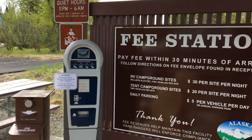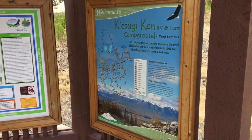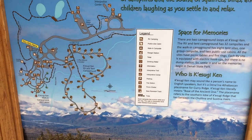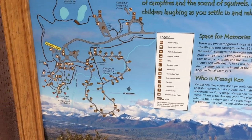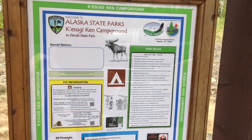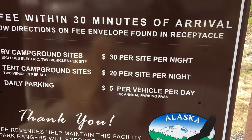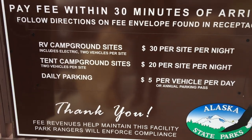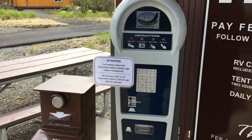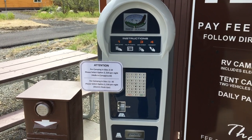When you get to the park you'll find the fee station — this is pretty modern for an Alaska campground. There's a nice little map of the area with all the campsites listed. A little bit about the wildlife in Alaska state parks. The fee is quite reasonable: $5 per vehicle for day use, and $30 a night with electric on the RV hookup. This credit card kiosk is a modern addition for a typical Alaska park.